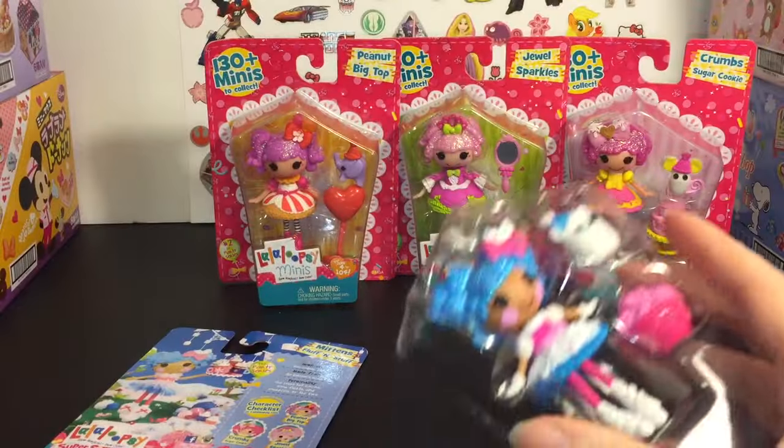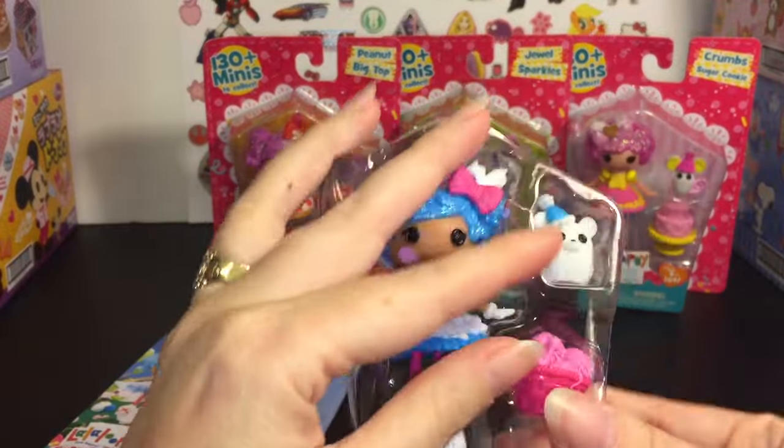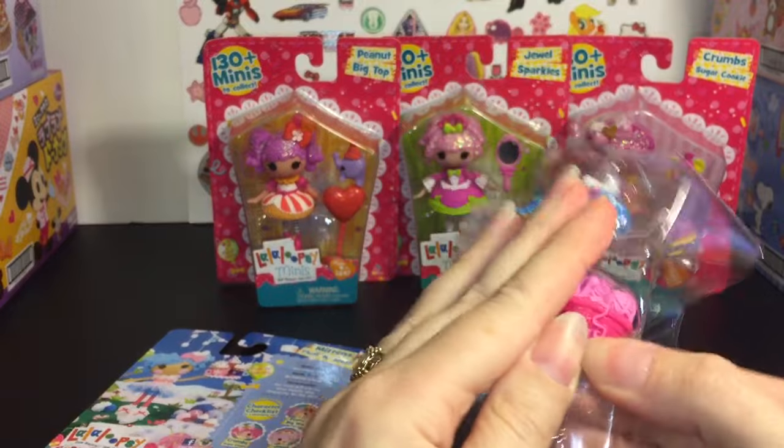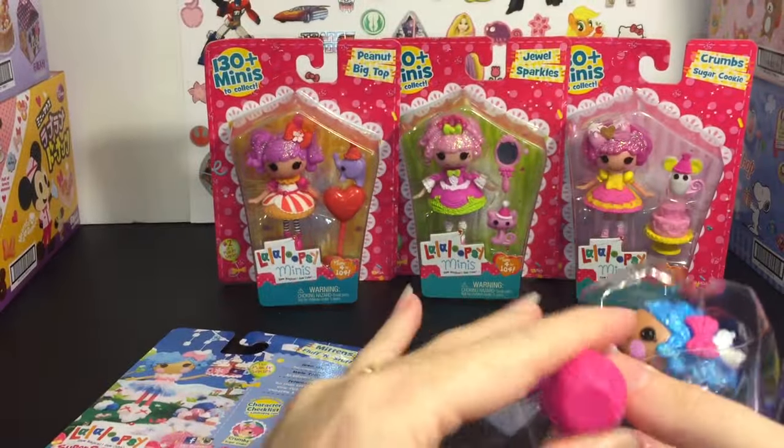I like to save their little stories. So it looks like they come with one pet, one accessory, and then the doll.